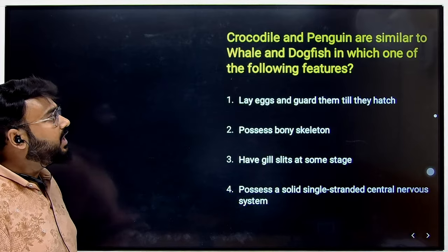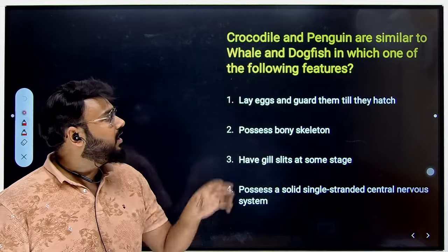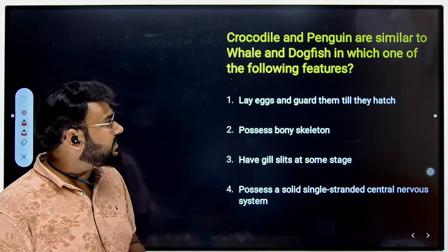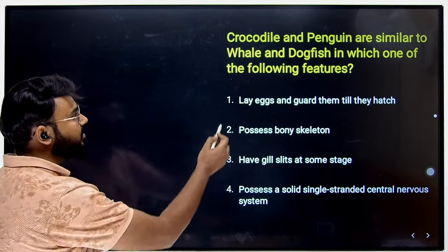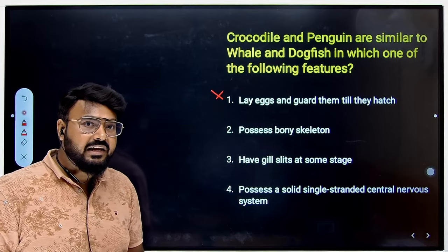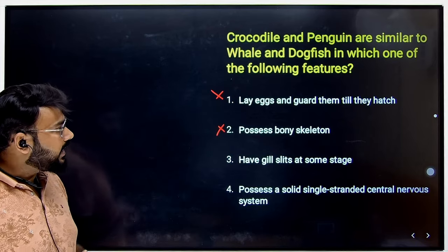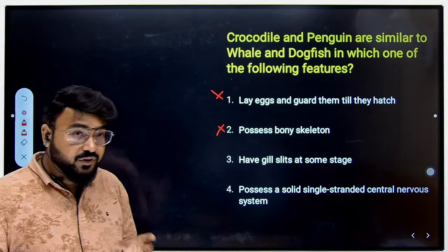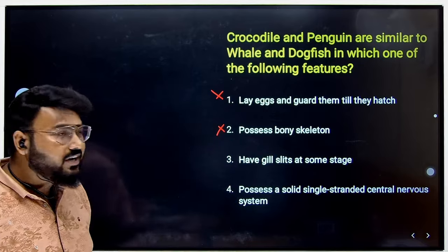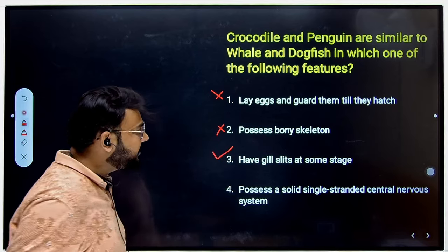In the next question, they ask in which feature crocodile and penguin are similar to whale and dogfish. Do they lay eggs and guard them until they hatch? — Definitely wrong. Do they possess a bony skeleton? — Also not true. Do they have gill slits at some stage? — Yes, we know what is common in all four: they are all chordates, and chordates do have gill slits at some stage of their life. So the third answer is correct.